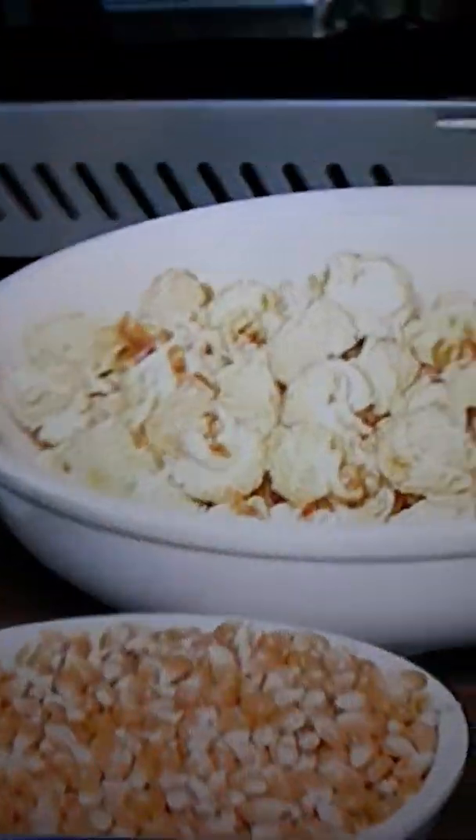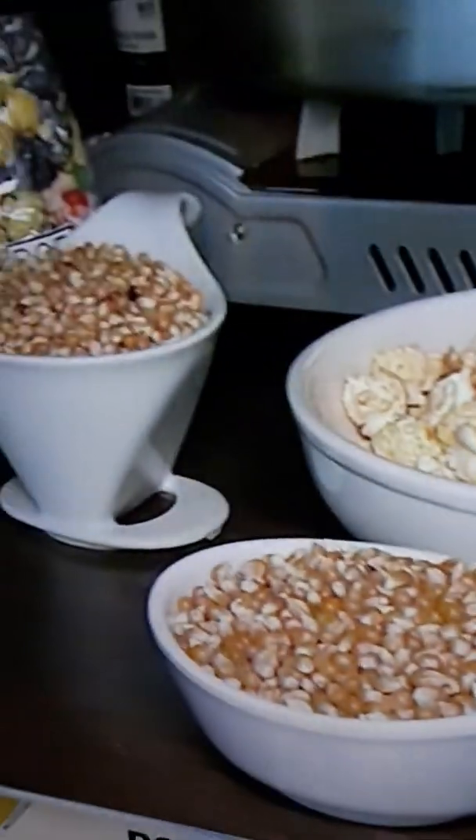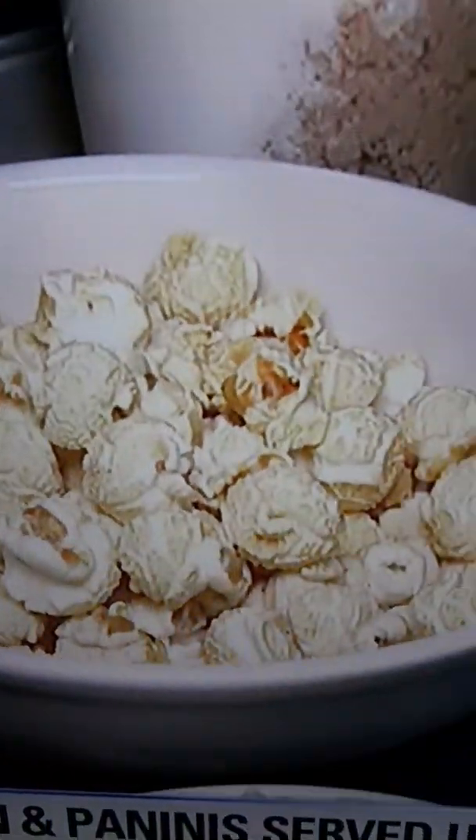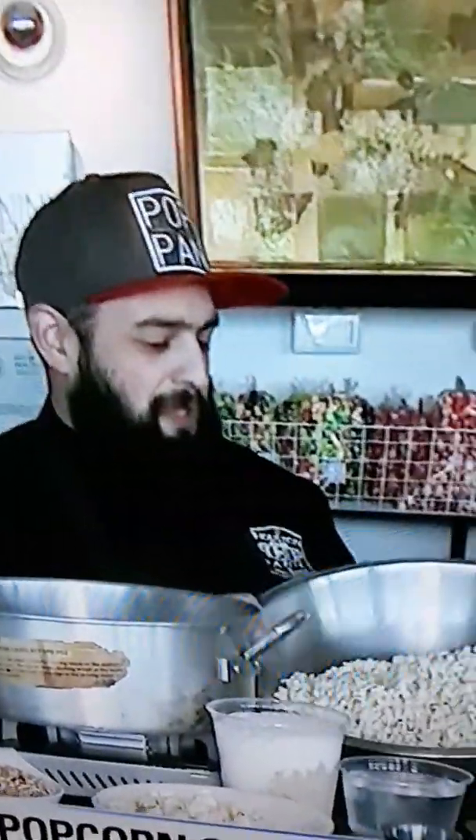The mushroom style popcorn has more of a spherical pop to it. I like that kind of popcorn better — it seems to hold the flavor better. Correct. It is designed to coat and hold candy-coated popcorn better than the butterfly style popcorn.